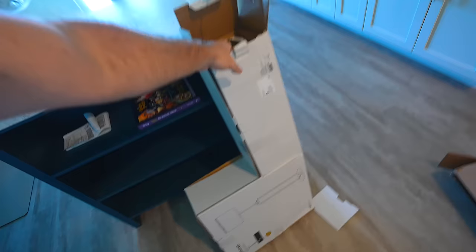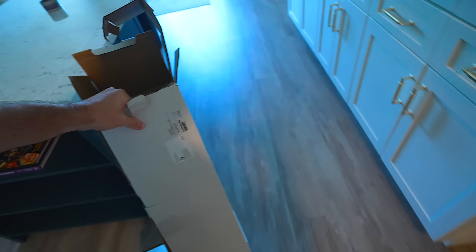It already came open, so that's a little bit weird, but a new lamp came. So let me set this bad boy up real quick. It's the same one, just not scratched.